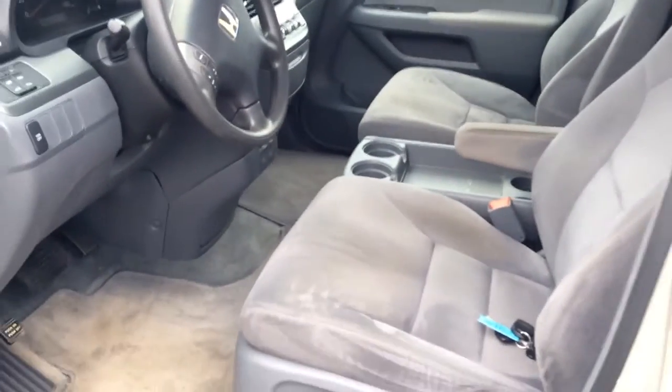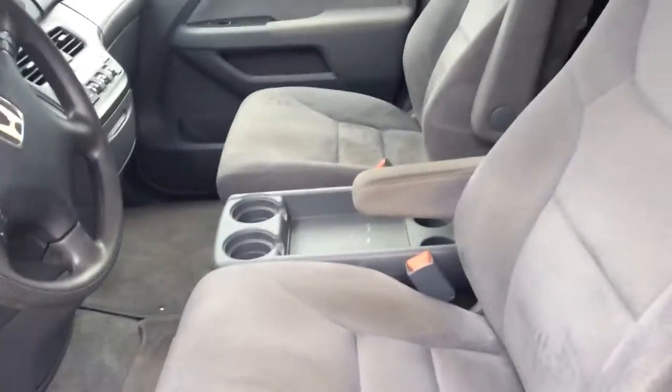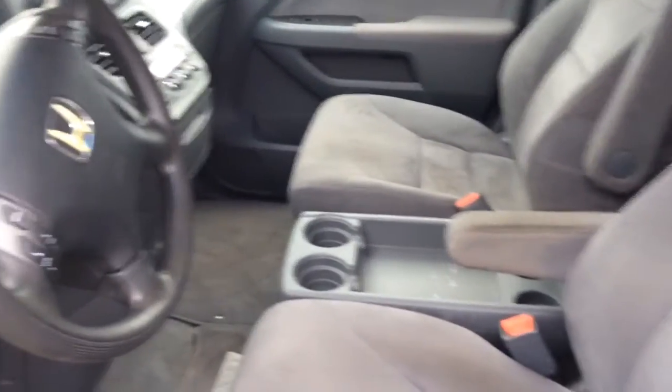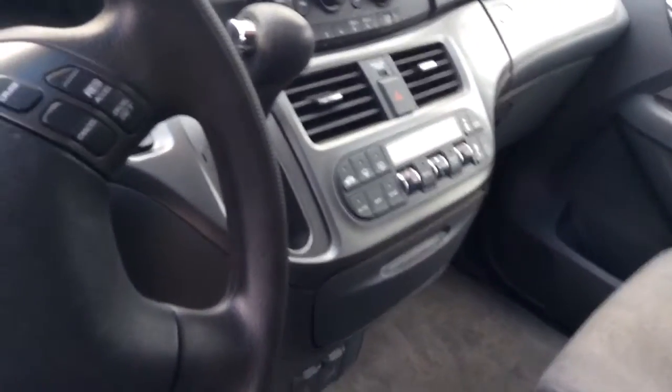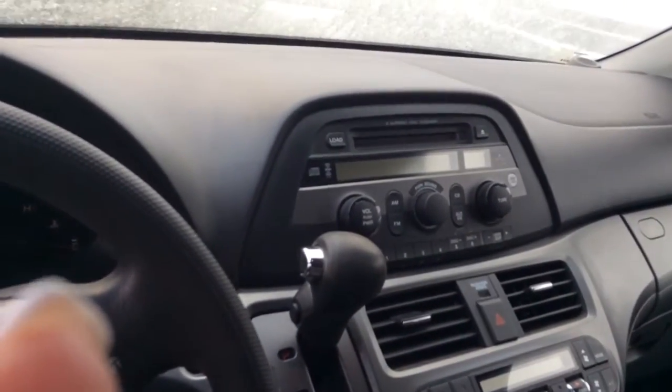Here is the cab of the Honda. You do have power windows, power locks, captain's chairs with armrests and cup holders here in the front. Looks like you have dual heat and air for your driver and passenger, and you have XM radio with a CD player.